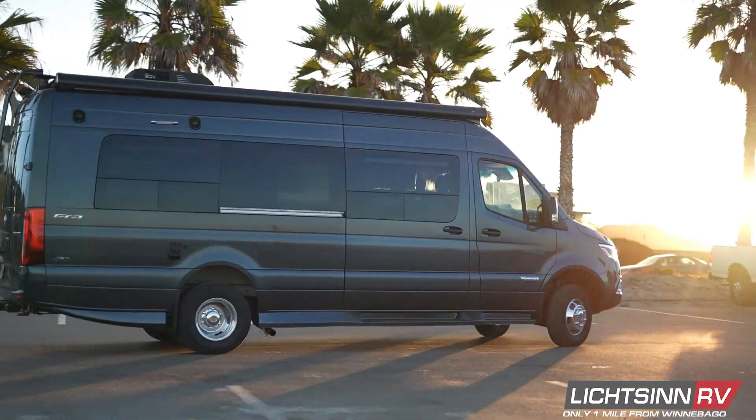The Era takes full advantage of its powerful, fuel-efficient Mercedes-Benz chassis, with available four-wheel drive and a full suite of safety features, as well as an infotainment system with voice interface.